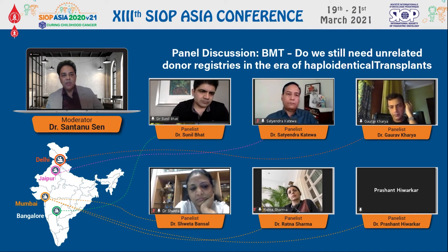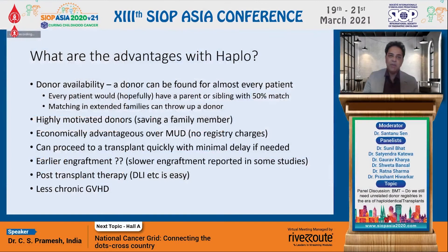Thank you very much, Sunil. So basically what we were talking about is that with a haplodonor, realistically each and every patient can have a donor available. We have problems with registries in that people from ethnic minorities and third world countries may not have a matching donor on the registries, and for them haplo may be the only option available.